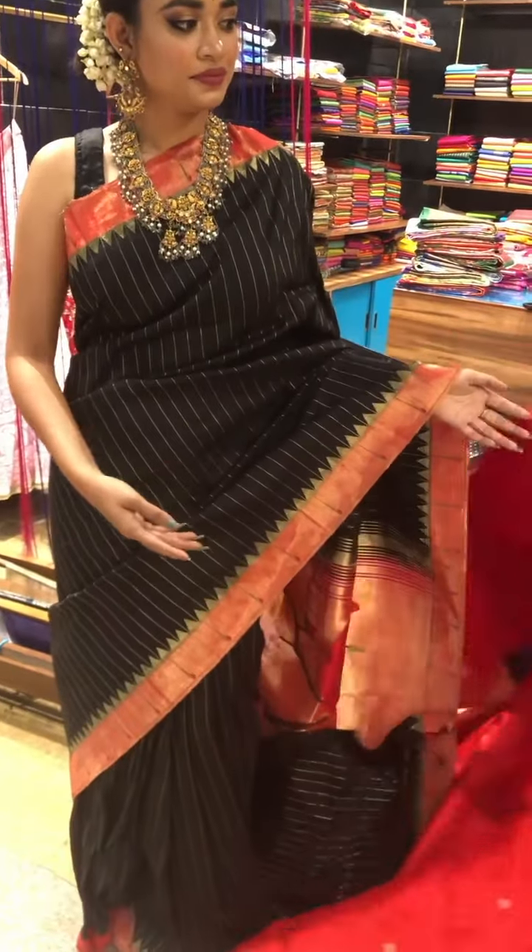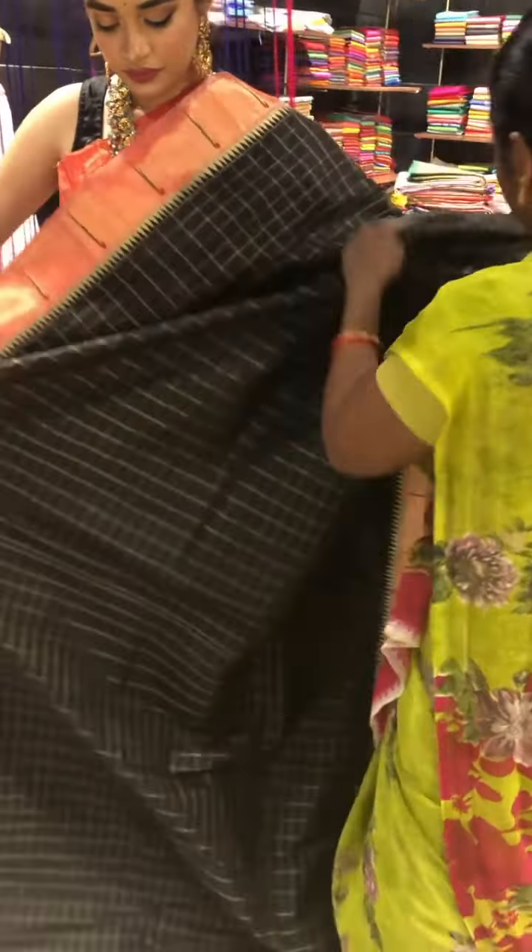Coming to the next sari, we have a beautiful single linear border. This is how it looks on the total.